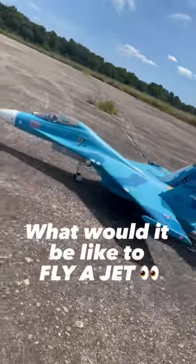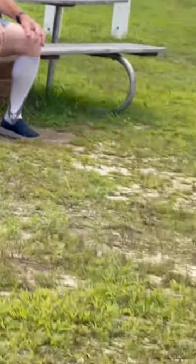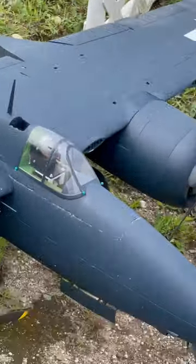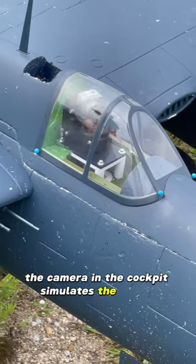What if I told you the average person like me and you can actually fly a jet? I went through this system with you guys and it's possible because of FPV head tracking. You wear the goggles and wherever you look, the camera in the cockpit simulates the effect.